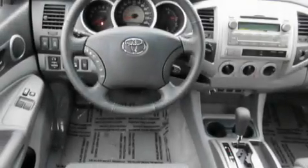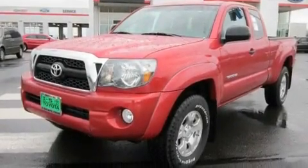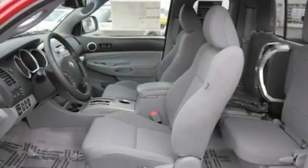Its top features include steering wheel mounted controls, a portable music device ready stereo system so you can take your music with you, an MP3 CD changer, a leather wrapped steering wheel, alloy wheels, a bed liner, fog lamps, a traction control system, tinted glass, and cruise control.